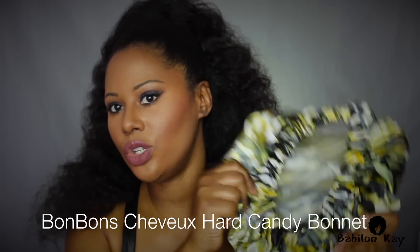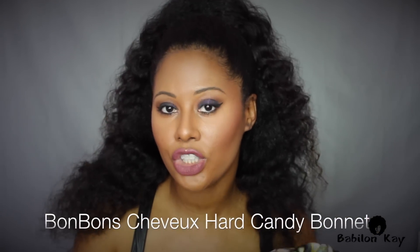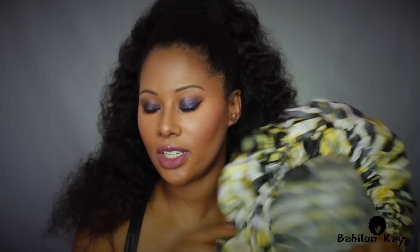My favorite product ever is what I use with my conditioners and deep conditioners — this is the Hard Candy Bonnet. I use this to do a deep condition and it leaves my hair really soft. You can even sleep with it on — it's great for overnight deep conditioning. I love it.